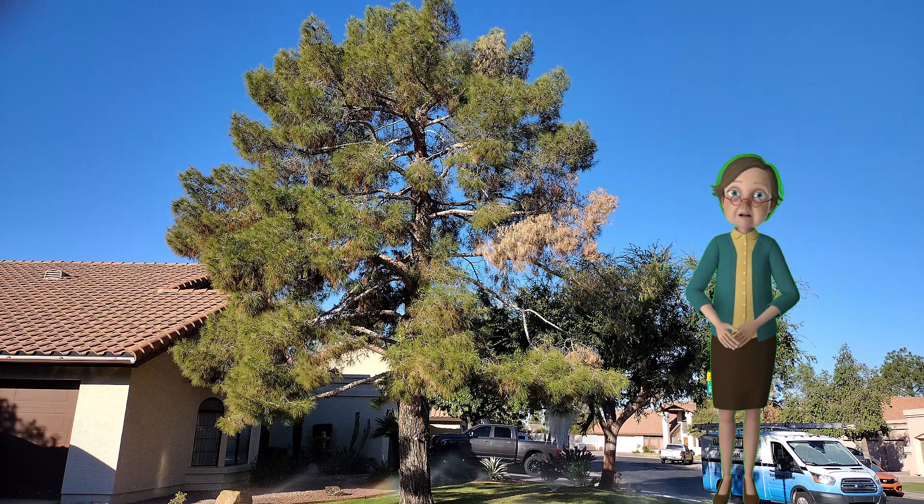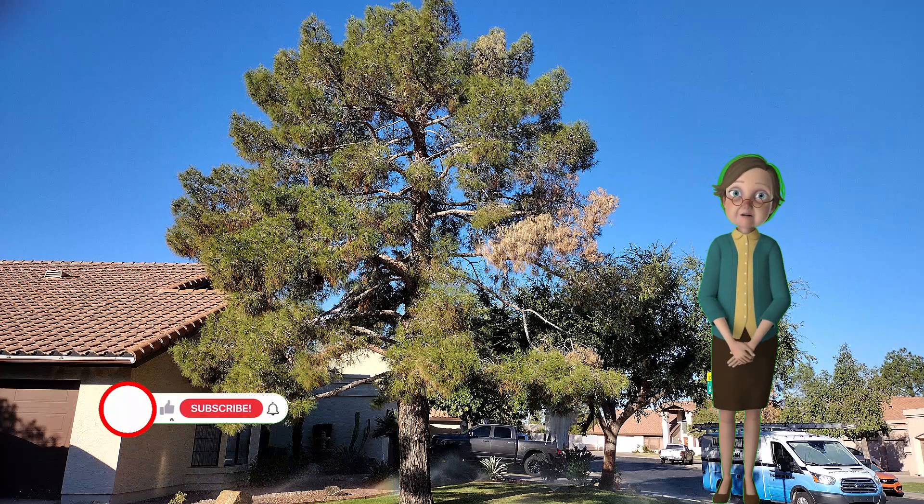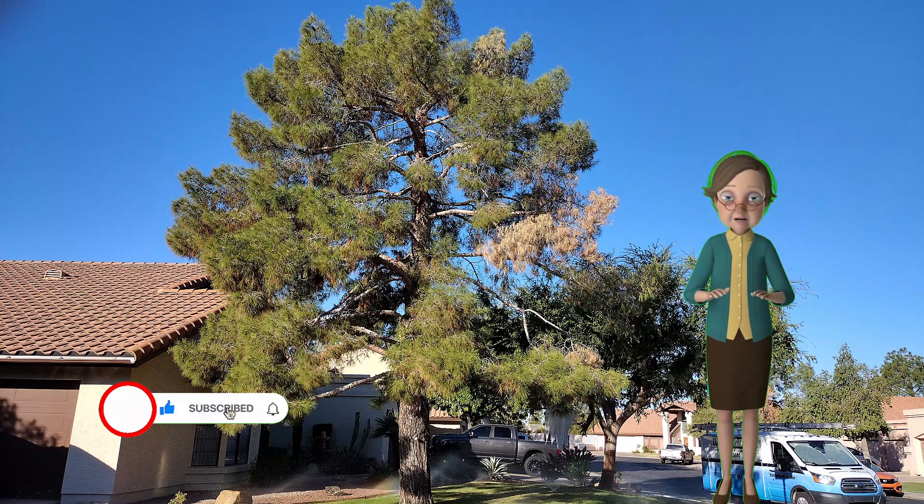It's about the danger the ash fly poses to pine trees. If you would like to help us get the word out to other people, this would be a good time to like this video and subscribe to our channel. Thank you.